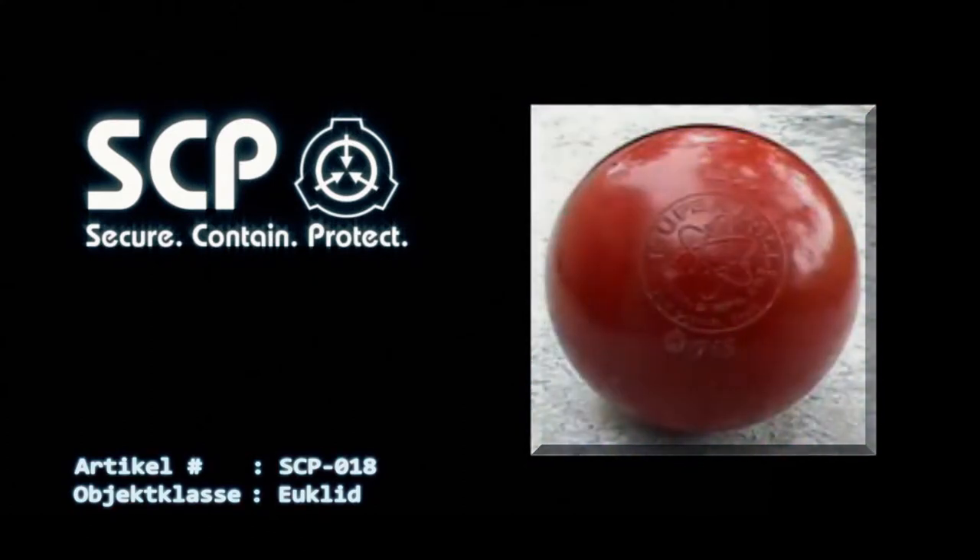Sollte SCP-018 außerhalb des Polyethylentanks freikommen, wird dem Personal empfohlen, sich in einem anderen Raum in Sicherheit zu bringen und alle Türen und Luken zum Zweck der Isolierung von SCP-018 zu schließen, solange bis ein Verwahrungsteam eintrifft.